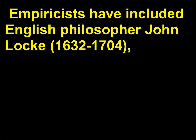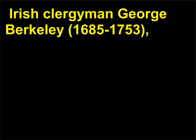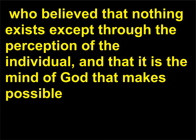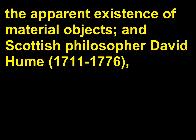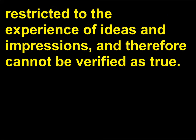Empiricists have included English philosopher John Locke, 1632–1704, who asserted that there is no such thing as innate ideas — that the mind is born blank and all knowledge is derived from human experience. Irish clergyman George Berkeley, 1685–1753, who believed that nothing exists except through the perception of the individual, and that it is the mind of God that makes possible the apparent existence of material objects. And Scottish philosopher David Hume, 1711–1776, who evolved the doctrine of empiricism to the extreme of skepticism — that human knowledge is restricted to the experience of ideas and impressions, and therefore cannot be verified as true.